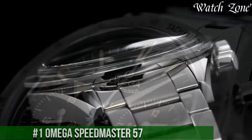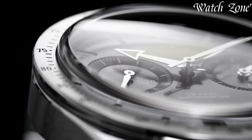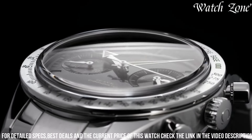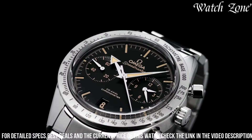Number 1. Omega Speedmaster 57, a timepiece that pays tribute to the iconic Speedmaster collection while incorporating modern elements. This watch features a stainless steel case and bracelet, exuding a timeless and versatile aesthetic. The black dial, adorned with luminous hands and hour markers, offers excellent visibility and a classic look.